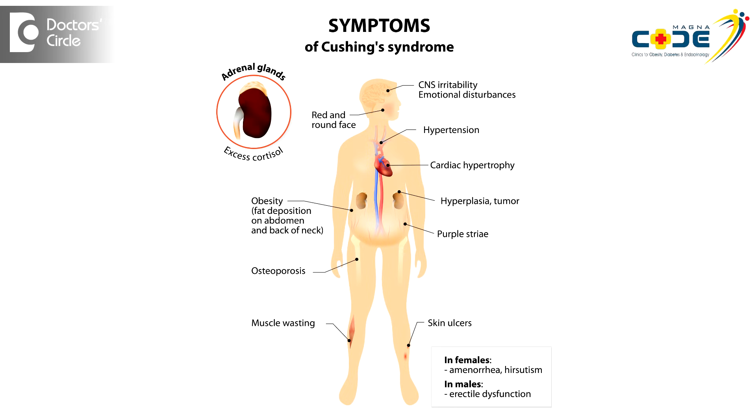Rarely we do get Cushing's syndrome and acromegaly. Cushing's syndrome is a disorder where there is excess cortisol production, also because of a small tumor in the pituitary, and the person becomes overweight, develops diabetes, and excess facial hair growth is seen. We also get acromegaly, where there is growth hormone excess — the hands and feet become large, the jaw becomes more prominent, there are coarse facial features, and again you get diabetes and high blood pressure. So all these are symptoms of pituitary disorders.